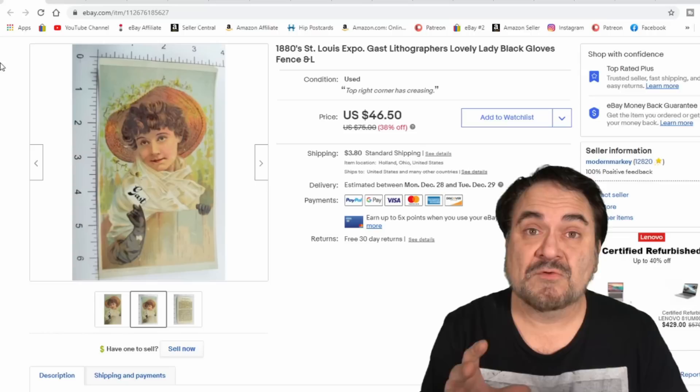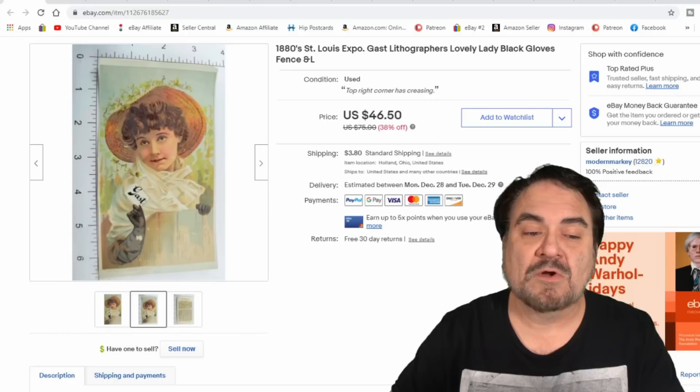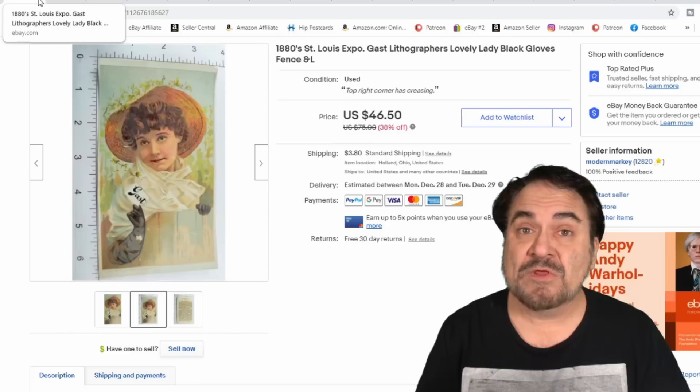We also sell a lot from fairs, festivals, and things like that — World's Fairs. This is from the St. Louis Expo from the 1880s and it sold for $25. For those of you in Patreon, you know how I price things — 3X on this one, right where I expected to be. It's just a tiny piece of paper. Easy to store, easy to photograph. Most people wouldn't think much of it, but I get as much as people get for common clothing, and I don't have any of that aggravation.